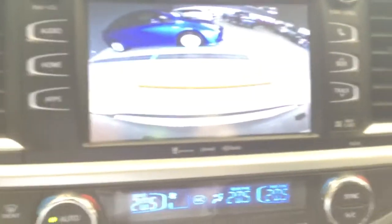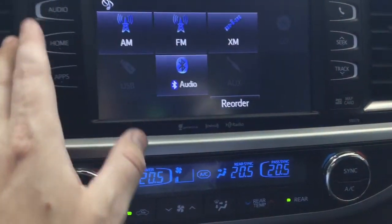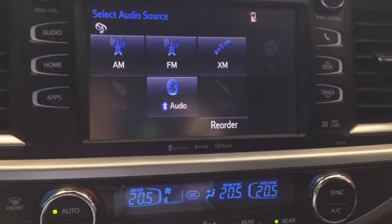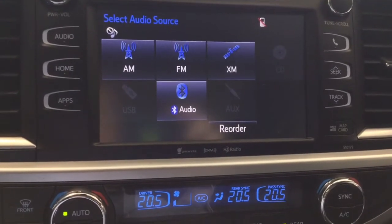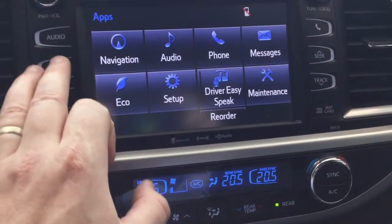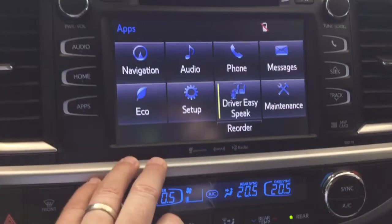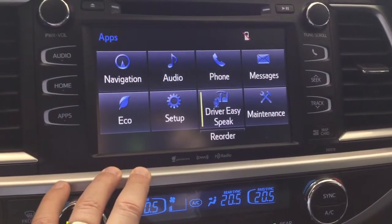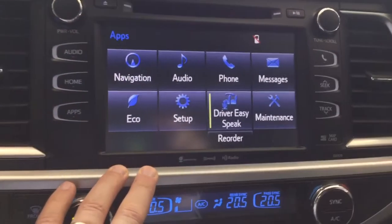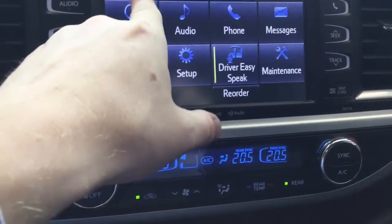This is equipped with a back-up camera. Your audio sources include AM, FM, satellite, CD, USB, Bluetooth, and auxiliary. There is a driver-to-rear speaker system that activates a speaker and allows you to speak to the rear passengers. It's one-way though, so they cannot reply back in the same manner.